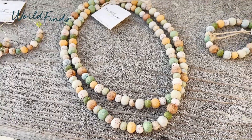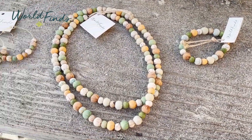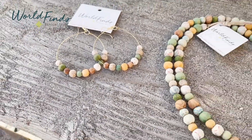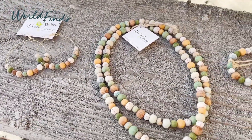Last but certainly not least is the Kantha Tarai collection. Being from the earth, these colors are just exquisite. We have the oops bracelet and the necklace, which can be worn long or doubled up. Now I'm going to send it all the way across the ocean to our good friend Laura who has some more pieces to share with you.